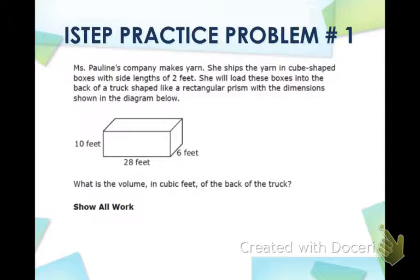It says: Miss Pauline's company makes yarn. She ships the yarn in cube-shaped boxes with side lengths of two feet. She will load these boxes into the back of a truck shaped like a rectangular prism with the dimensions shown in the diagram below. What is the volume in cubic feet of the back of the truck? We need to be very careful because this type of problem has a lot of information in it.